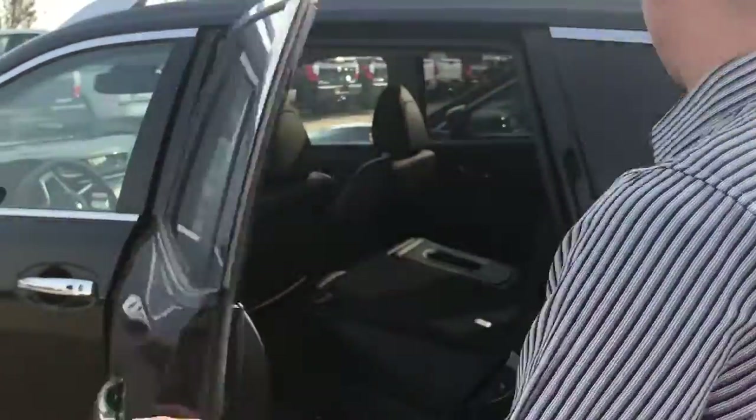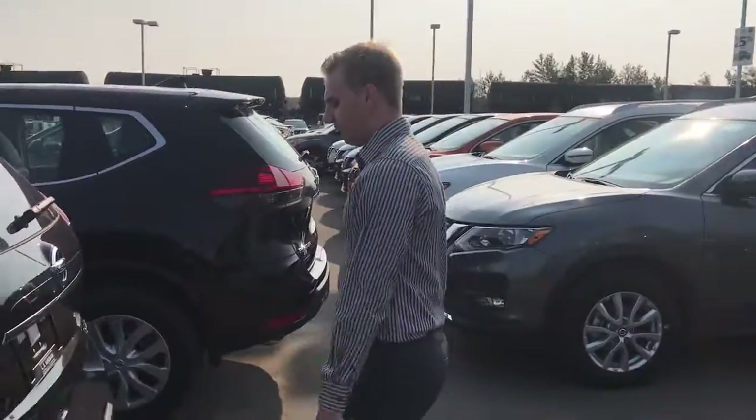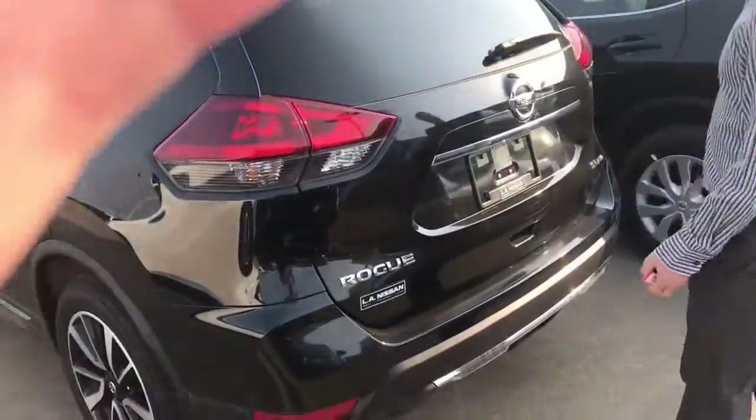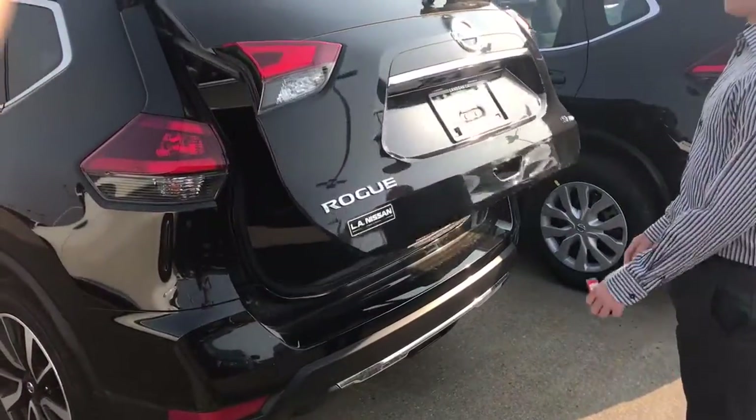We've got more room for storage if you need it. Coming over to the back here, we've got a motion activated liftgate, so just with the keys in my hand, one switch kick like that and she pops open no problem.